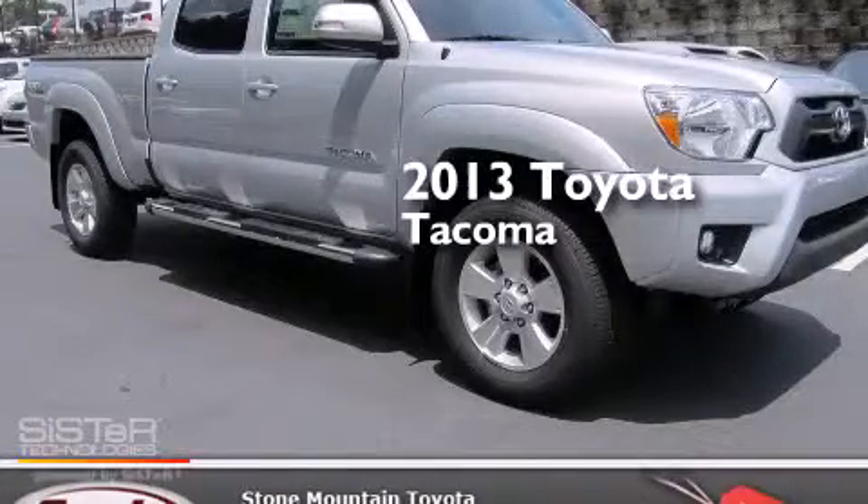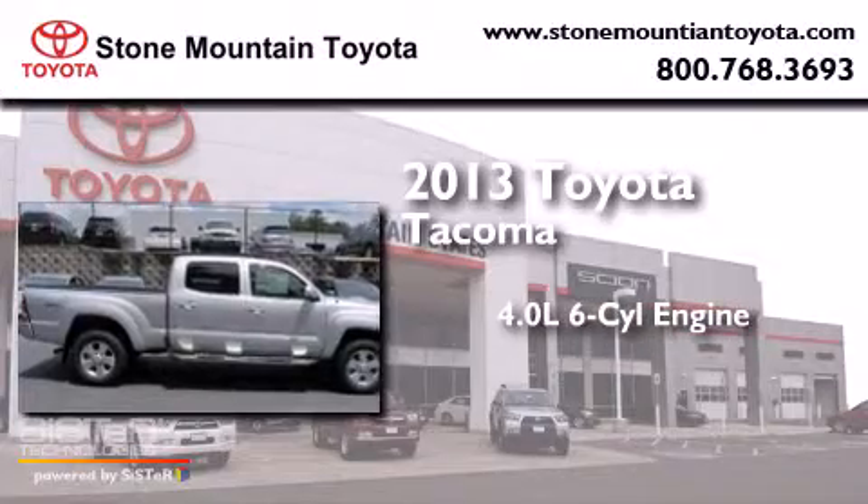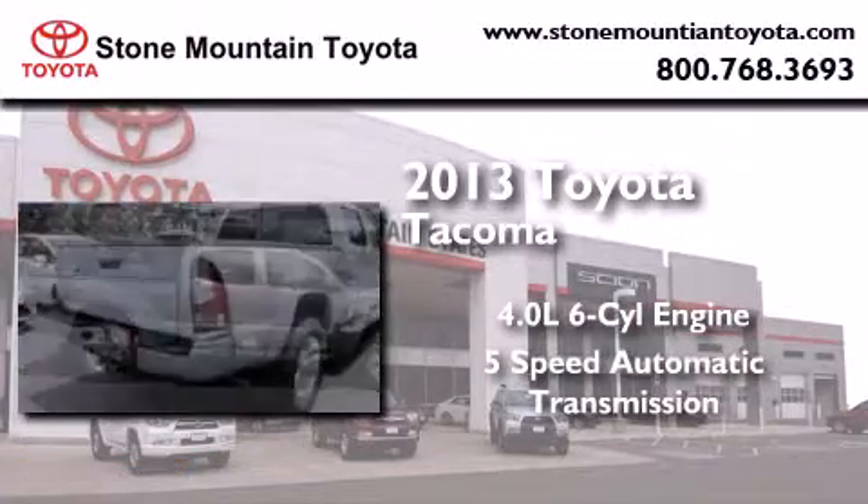This is a brand new 2013 Toyota Tacoma. It has a 4.0-liter 6-cylinder engine and a 5-speed automatic transmission.